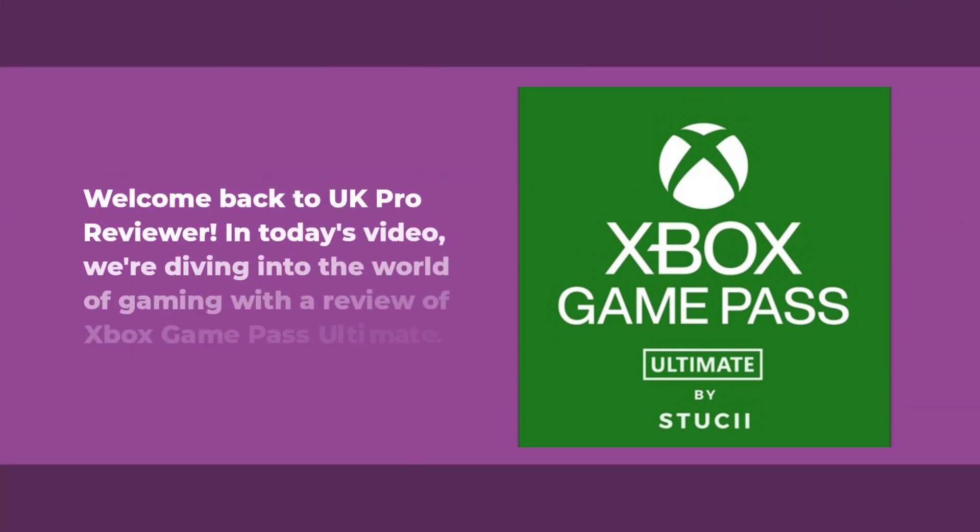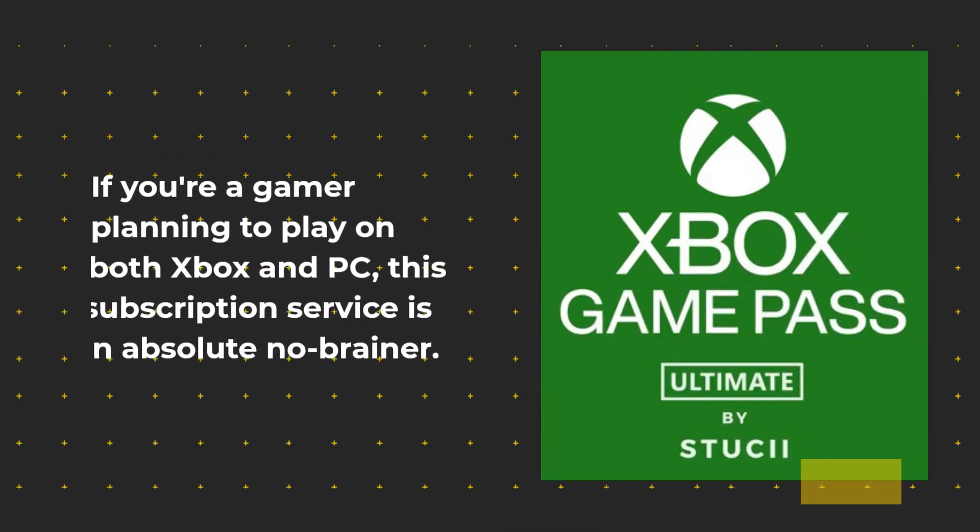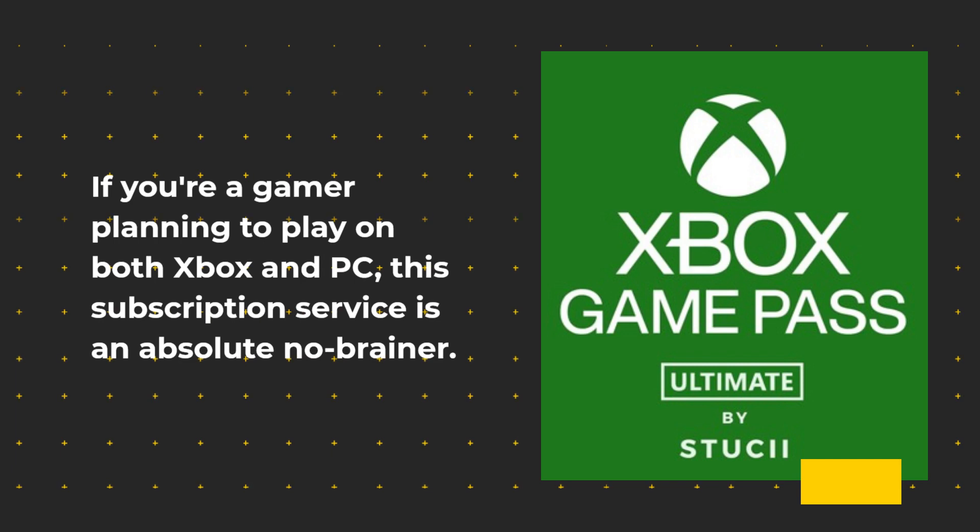Welcome back to UK Pro Reviewer. In today's video, we're diving into the world of gaming with a review of Xbox Game Pass Ultimate. If you're a gamer planning to play on both Xbox and PC, this subscription service is an absolute no-brainer.